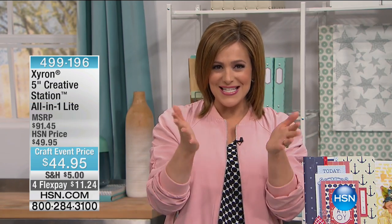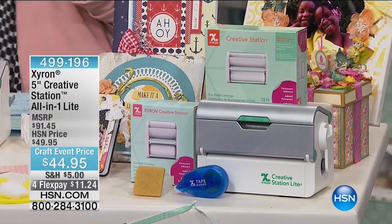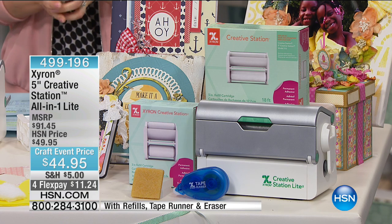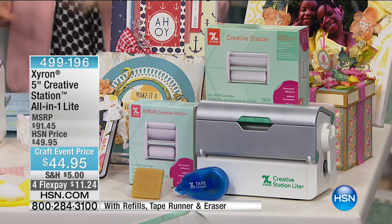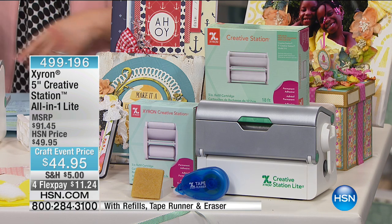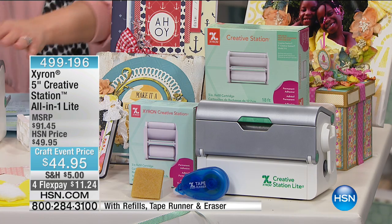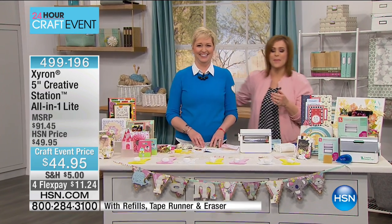Welcome back to our HSN 24-hour craft event where we celebrate creativity for beginners like me or for you experts out there. We hope HSN is your destination for all your crafting needs. We're heading into a brand that you know and trust — the king or queen of adhesive and sticking stuff. It's Zyron, and it's the five-inch creative station all-in-one light. This is a reorder, first full planned airing of the day, and it's a customer pick. Just the creative station light is a $49 value by itself, so you're getting an amazing $91 value — basically over half off retail.